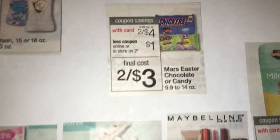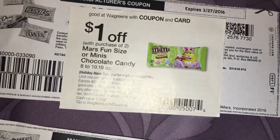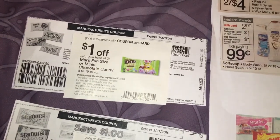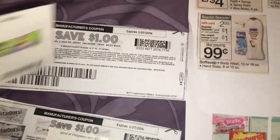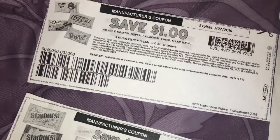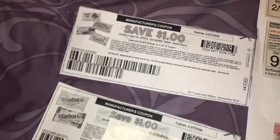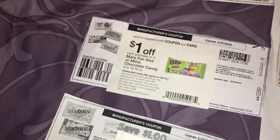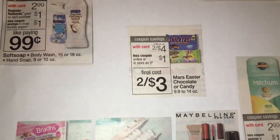Let's do the candy. Mars Easter candy is on sale 2 for $4. There is a $1 off any two coupon in the Walgreens March Savings Booklet. The booklets are at the front of the store. You can also clip them online and add them to your card. I like to have the paper because I never trust that they're going to take off. There's also a $1 off any two M&Ms, Dove, Snickers, Twix, or Milky Way Three Musketeers manufacturer coupon. So stacking $1 off two store coupon with $1 off two manufacturer coupon — on sale 2 for $4, that takes $2 off, meaning each bag is $1.